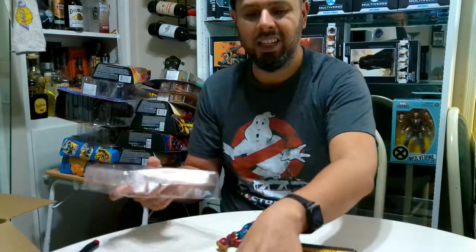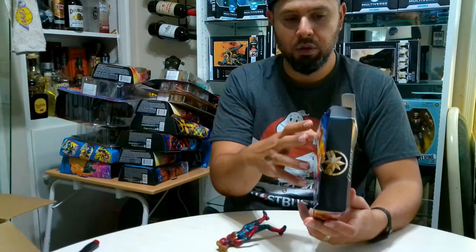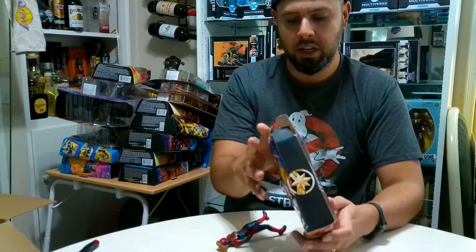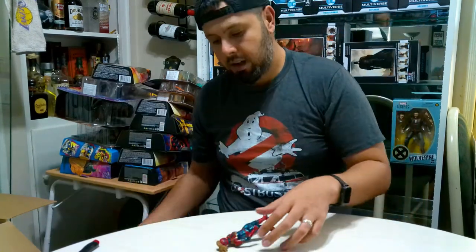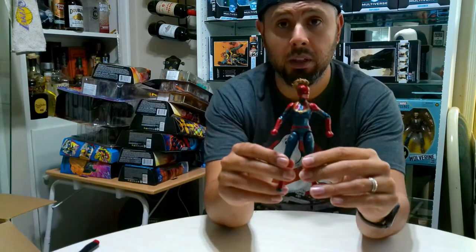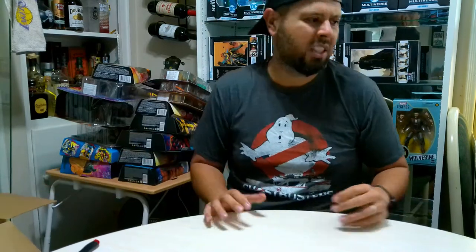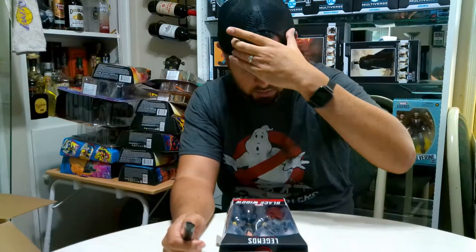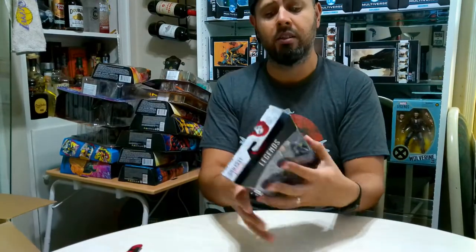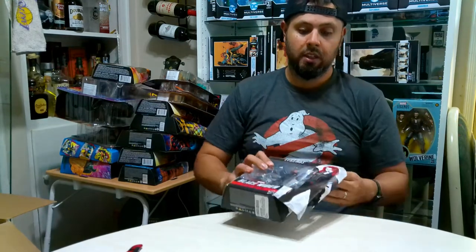I'm more a fan of the movies than the actual comics, so anything that looks like the movie - count me in, I want that figure. I haven't seen the latest Marvel one - Shang-Chi and the Ten Rings - so I gotta check that out, but as of right now I don't think I'm gonna buy those figures mainly because I don't know anything about those characters. Kind of the same with the Eternals - we'll see.